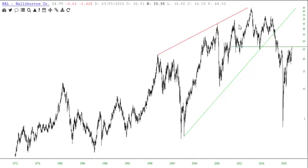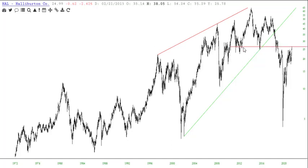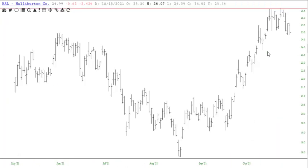Halliburton. Another energy one. There is our resistance right there — 26.68. And already flipping lower. It needs to be a little bit higher, just a touch. 26.75.